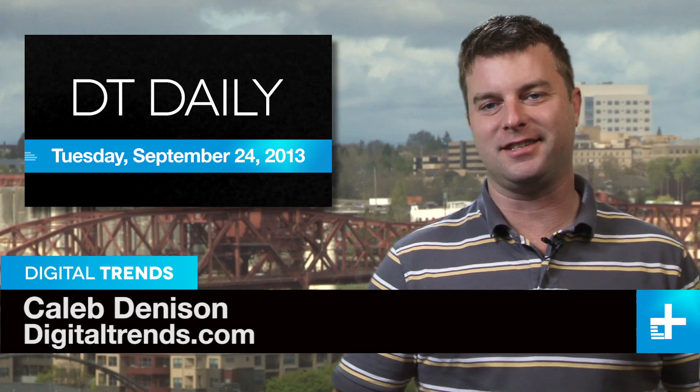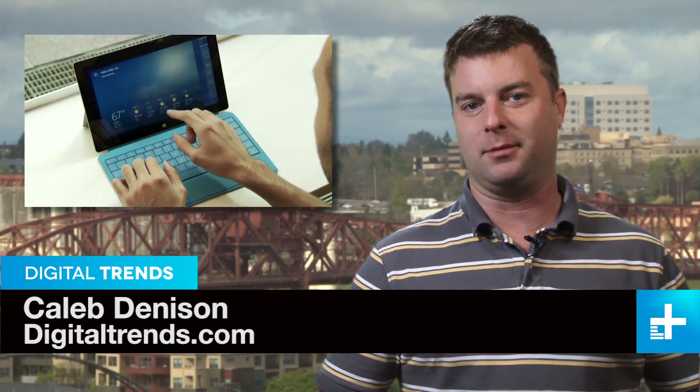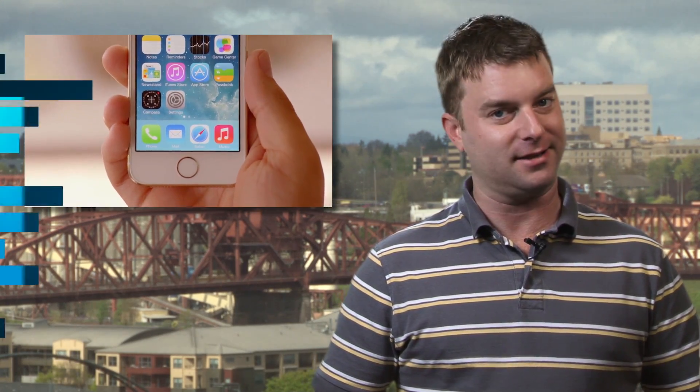Hi, I'm Caleb Dennison, and this is DT Daily. Coming up: Microsoft relaunches the Surface tablets, a 3D printer for $100, and your cat can now lock your new iPhone 5S.